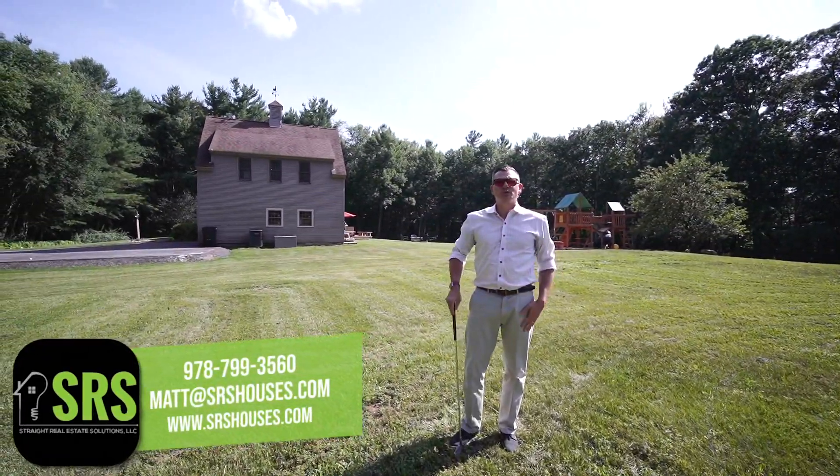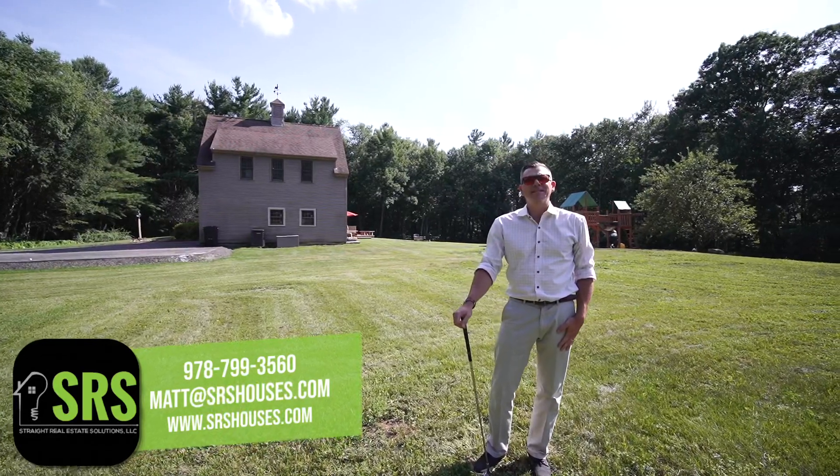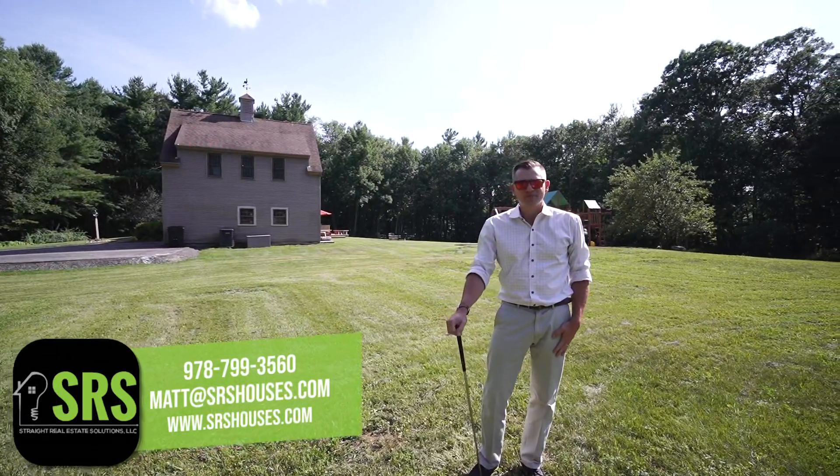I hope you've enjoyed the tour. For more information or an appointment, give me a call at 978-799-3560.